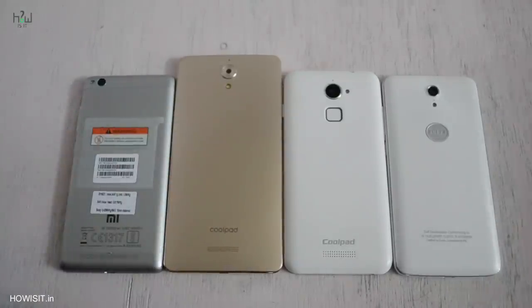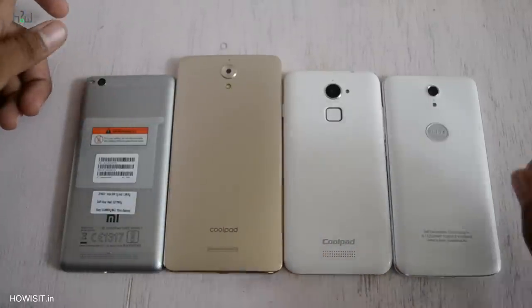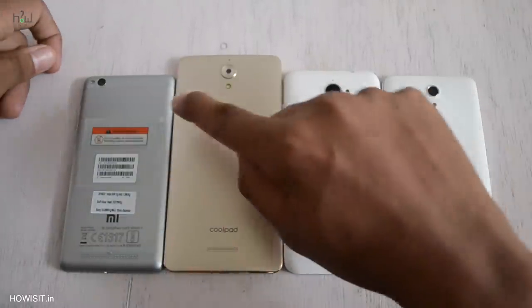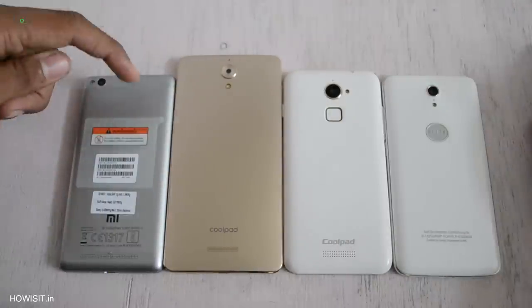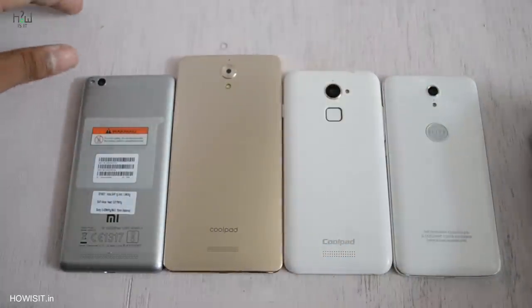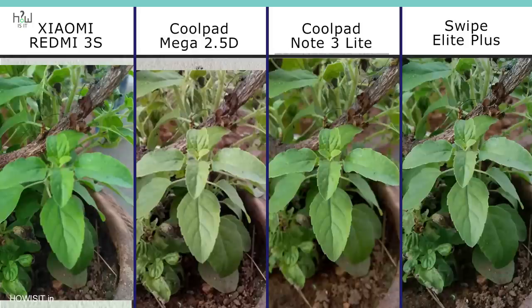Coolpad Mega looks much more premium than the other 3 smartphones, and the second place goes to Redmi 3S. Speaker output is really good in Redmi 3S and Coolpad Note 3 Lite. Talking about the camera — except Coolpad Mega, all 3 smartphones have a 13MP rear-facing camera with single LED flash, whereas Coolpad Mega just has an 8MP rear-facing camera. Comparing sample images, I personally felt Swipe Elite Plus is really good because of its image detail. Redmi 3S also performed decently well. So for rear-facing camera, I pick Swipe Elite Plus as number 1 and Redmi 3S slightly below that, followed by Coolpad Note 3 Lite, with Coolpad Mega in last place.